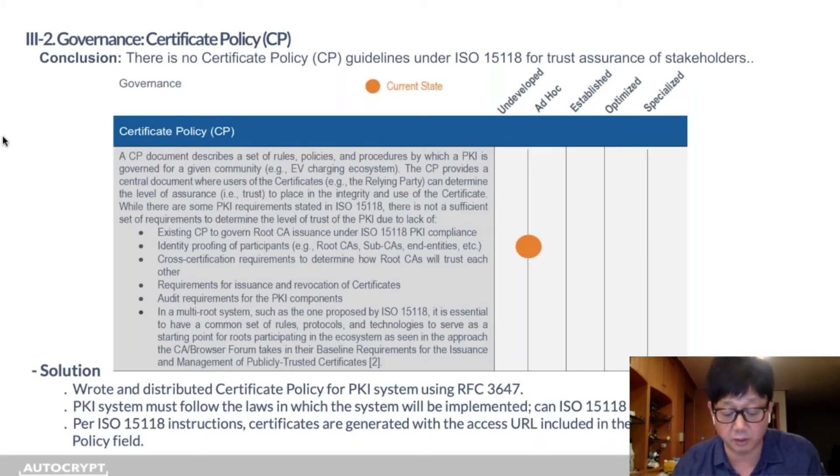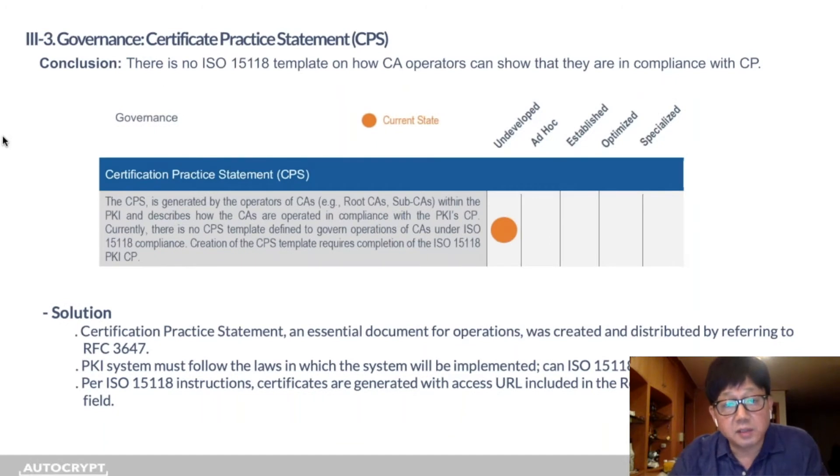Certificate policy is essentially a way to ensure that certificates used in a PKI system are trustworthy. We used RFC 3647 as a worldwide standard template to put this document together, and we made sure the root CA certificate policy includes the access URL — the way all certificates are generated in the POC system. The CPS, or Certificate Practice Statement, shows how the CA operates in compliance with the CP. It's an essential document, and we also used RFC 3647 to develop and distribute it.